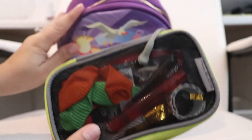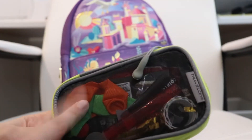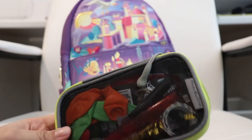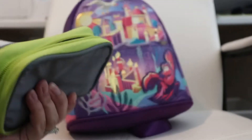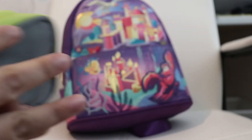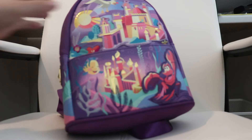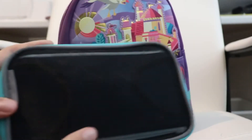In one packing cube I have little things to keep my oldest occupied: balloons, bubbles, candy, fidget toys — anything to keep her entertained. My daughter is autistic, so I have to keep things on hand to keep her entertained, especially if she has to wait anywhere.